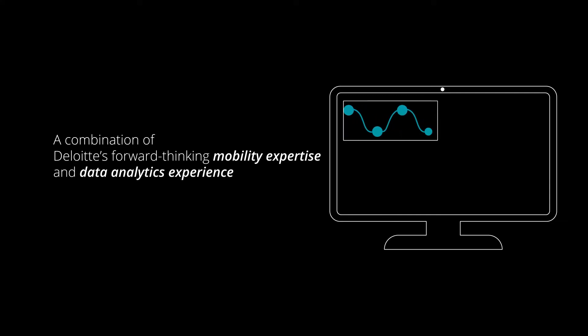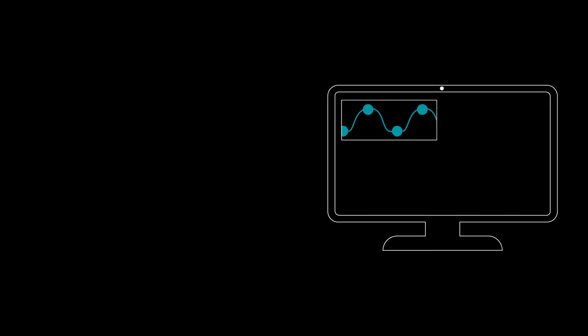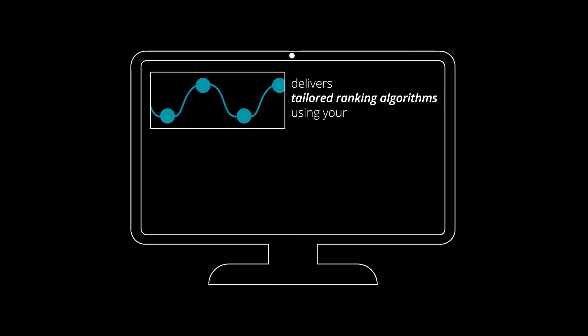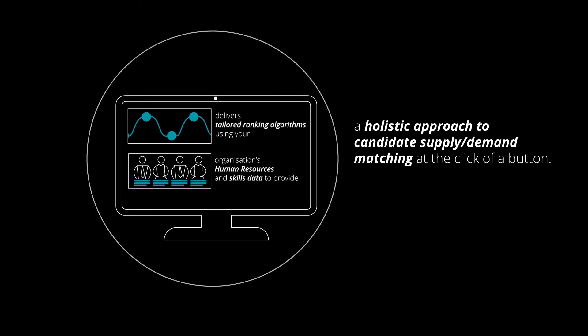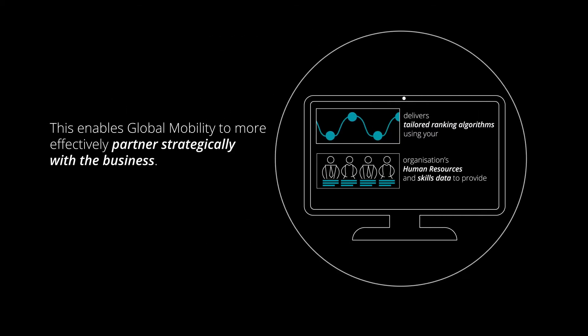A combination of Deloitte's forward-thinking mobility expertise and data analytics experience delivers tailored ranking algorithms using your organisation's human resources and skills data, to provide a holistic approach to candidates' supply and demand matching at the click of a button. This enables global mobility to more effectively partner strategically with the business.